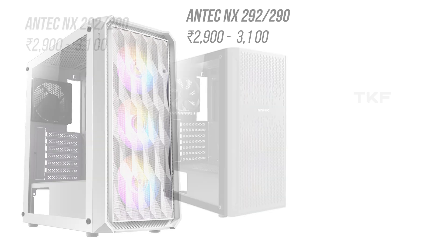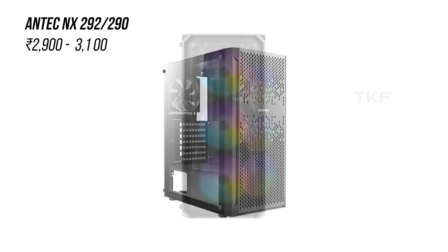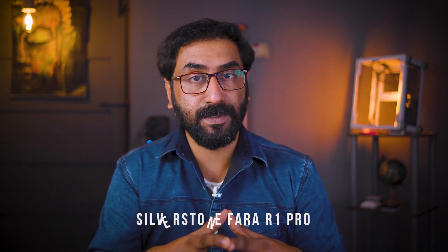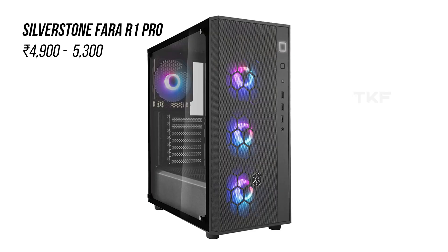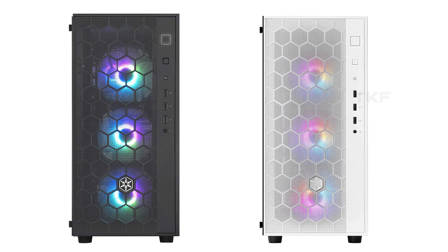Two options are available in this price range with different looks, so if you prefer any type of cabinet you can purchase accordingly. These are good choices for budget and low-budget builds. These four cabinets are all under 5,000 Rs. Also, the Silverstone FAR1 Pro at 4,500 Rs. price range includes 4 ARGB fans and has stunning looks. Silverstone is a newer brand for cabinets in India, available in white and black — that is the final budget recommendation.